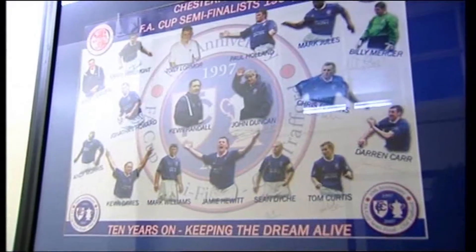This is the Sponsors' Lounge, unofficially the semi-final lounge from 1997, when we played Middlesbrough at Old Trafford and we were that far from the FA Cup final.